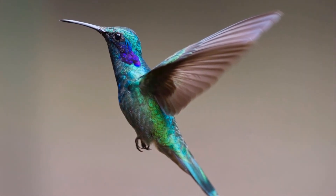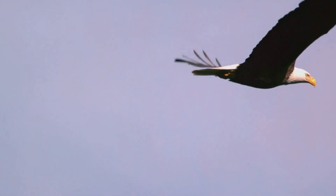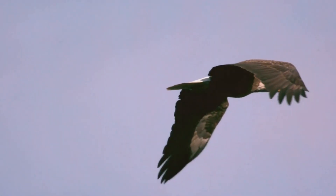Their bones, hollow and lightweight, reduce their overall weight, while their powerful flight muscles provide the strength needed to propel them through the air.